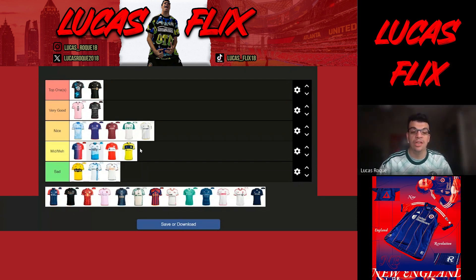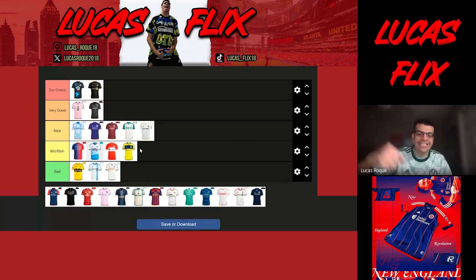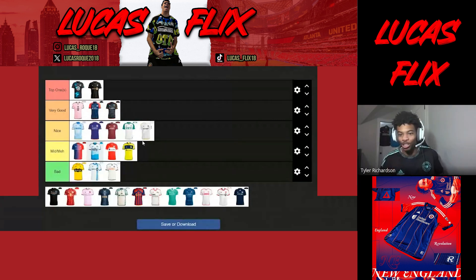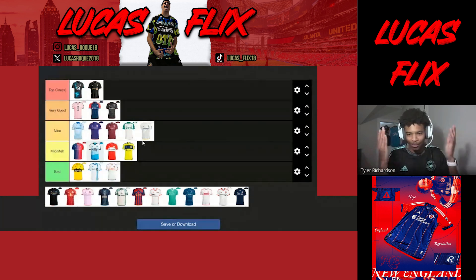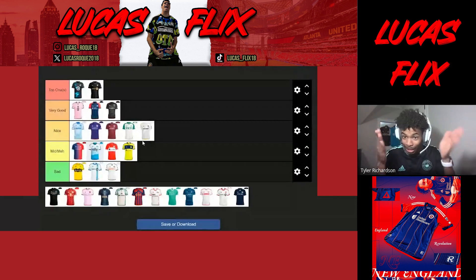New England Revolution — I'm calling this the Boston Tea Party jersey and I'm putting it in very good. I like it a lot — actually above DC United because I like the little dots. They're not even regular stripes, they're polka dot stripes. They did a really good job. It's a very good kit to embody the city of Boston and the New England area.